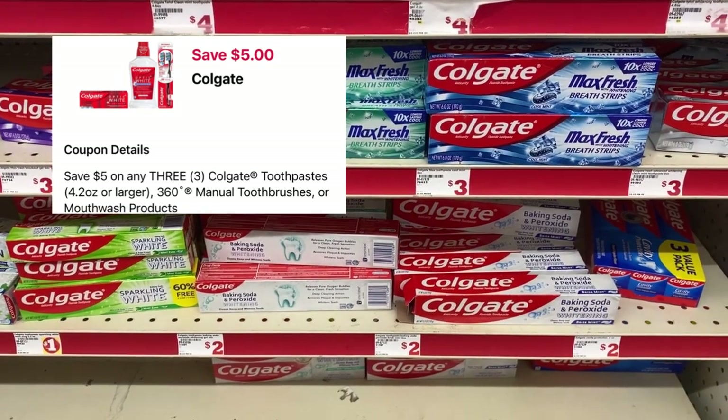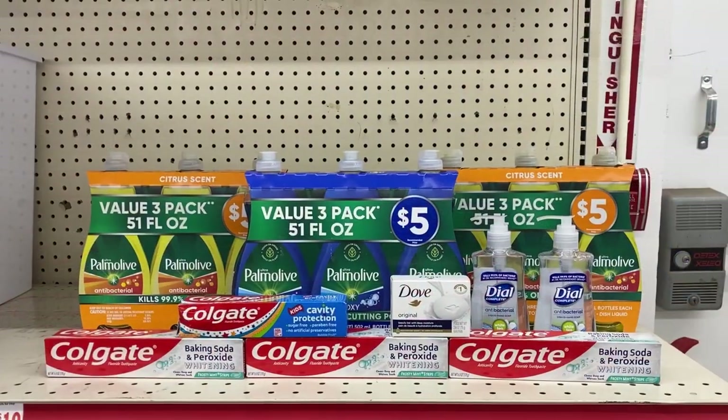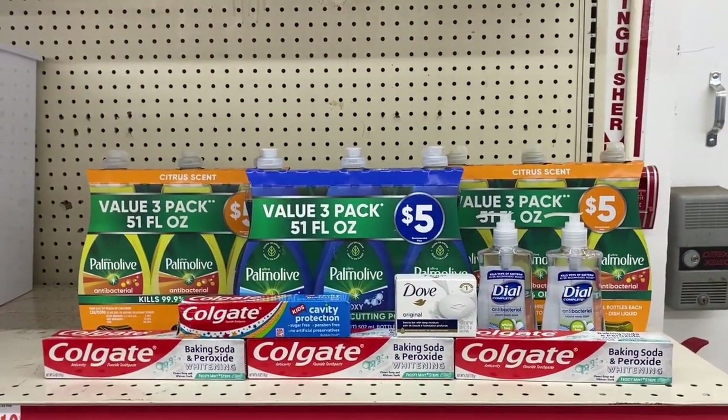I have a five off of three Colgate products coupon still on my account, so I'm going to use that up and grab three of the Colgate toothpaste priced at two dollars.